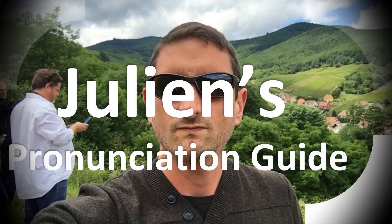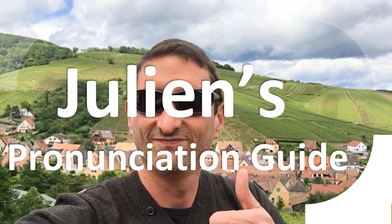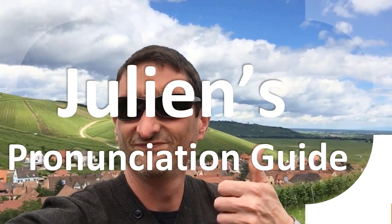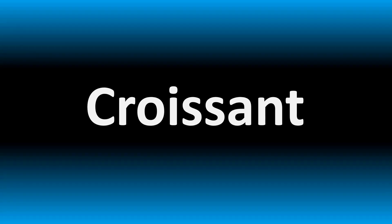You are looking at Julian's pronunciation guide, where we look at how to pronounce better some of the most mispronounced words in the world. We are looking at how to pronounce this word, as well as more confusing vocabulary that many get wrong in English, so make sure to stay tuned to the channel to learn more.